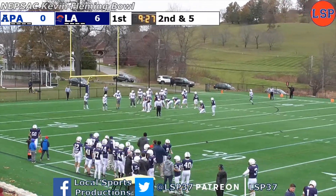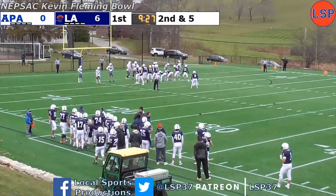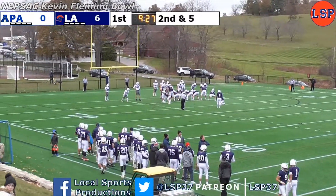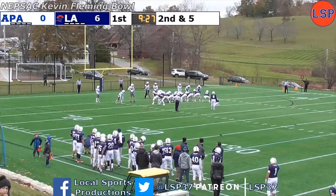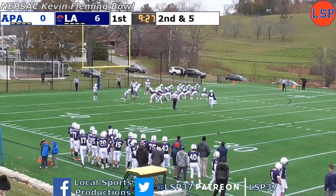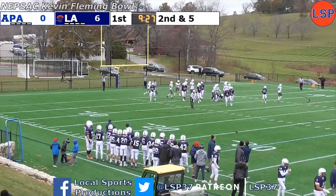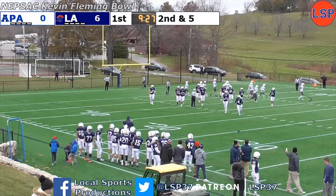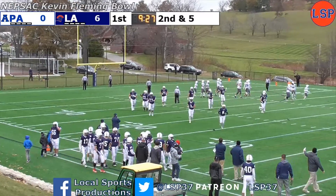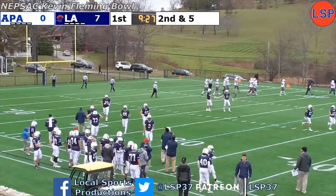33 yards came on rushes by Juan Mews, and now A.J. Mastrangelo for the extra point. Mews is a freshman, mind you. The kick is just inside the upright and good, and with 9:27 to go in the first quarter, Lawrence Academy 7, Phillips Andover nothing. This is the NEPSAC Kevin Fleming Bowl on LSP.